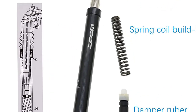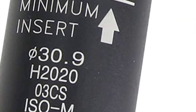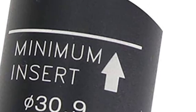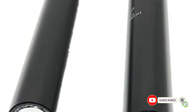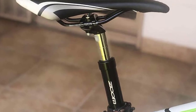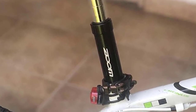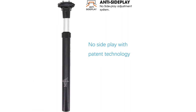This seatpost is versatile, with an adjustable saddle clamp angle ranging from minus 5 to plus 18 degrees, making it easy to find the perfect angle for your riding style. The full aluminum 6061 body is lightweight and durable, and it complies with International Bicycle Safety Standard ISO 4210. Available in different diameters, it accommodates riders weighing from 50 kg (110 lbs) to 100 kg (220 lbs). If you're looking for a high-quality seatpost that maximizes comfort, the DJ Seatbike is an excellent choice.